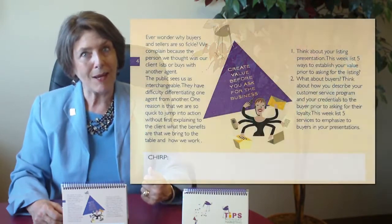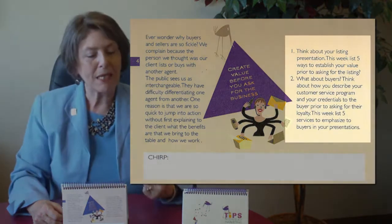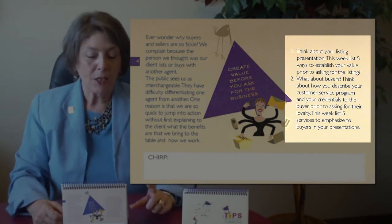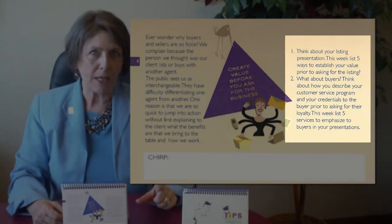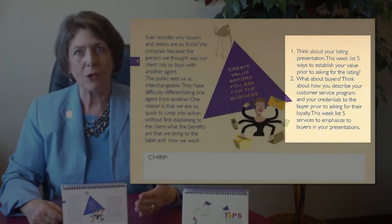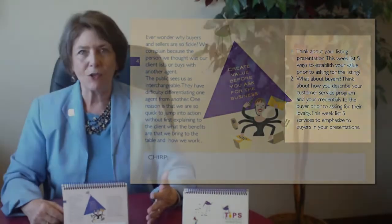So what are the application steps this week? There are basically two — one has to do with sellers and the other has to do with buyers. For sellers, think about and write down five ways that you demonstrate your value during a listing presentation. What special value are you bringing to the table that will help sellers? For buyers, think about five different ways that you demonstrate your value in an initial counseling interview or when you're showing them property.